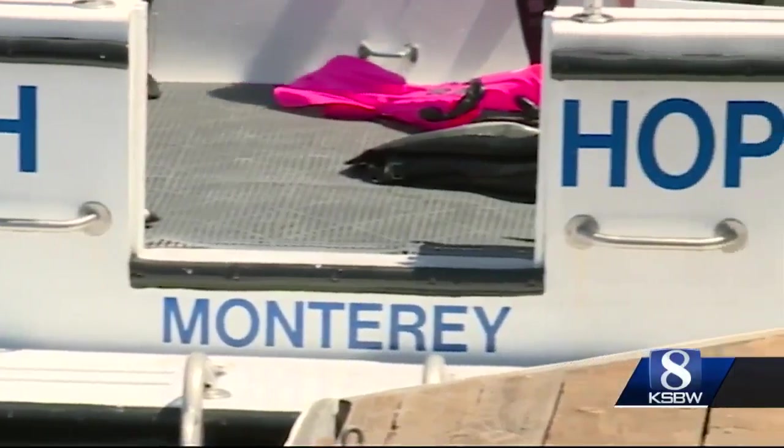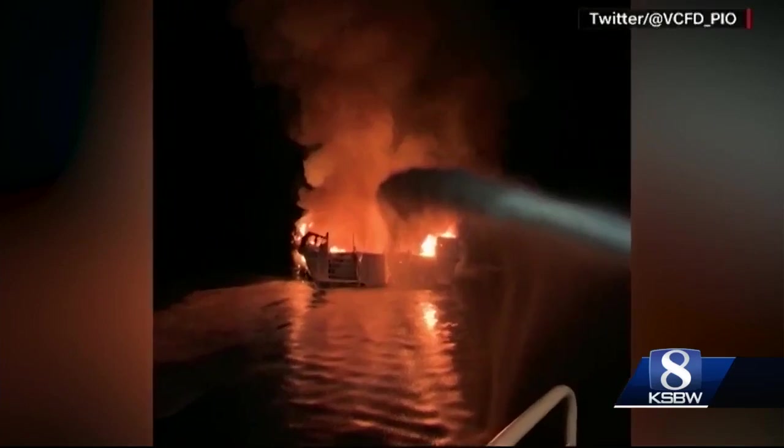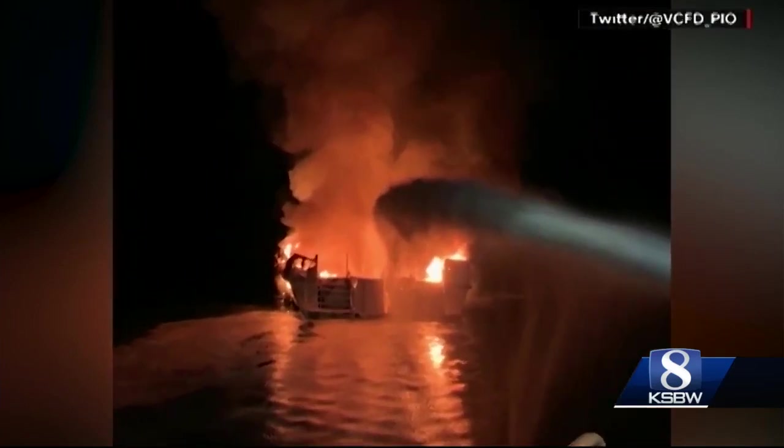However, the Conception, a 75-foot-long commercial diving boat, was somehow able to catch fire off the coast of Southern California Monday morning. It's just one of those things — you never know what's going to happen or when. You just have to make sure that everyone is as prepared as possible.